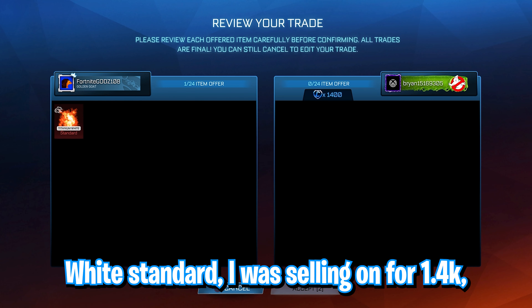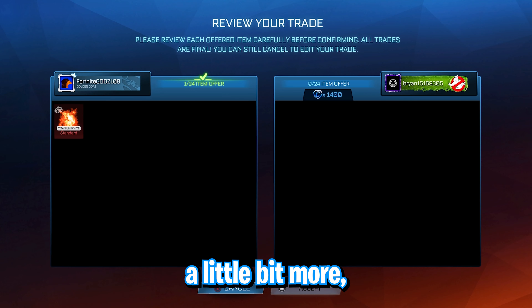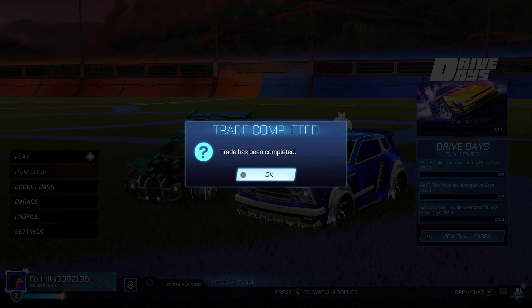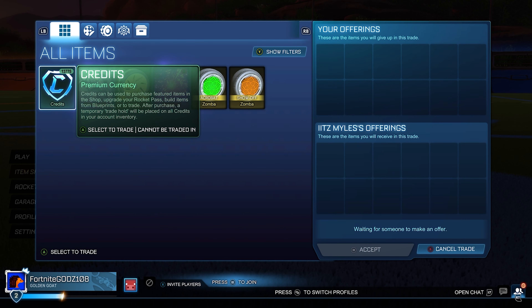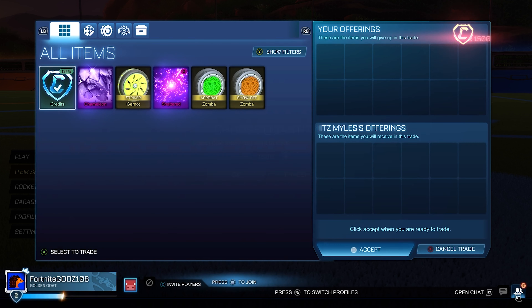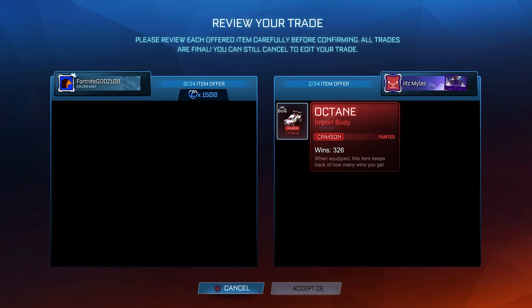White Standard I was selling on for 1.4k, which is the minimum value. I might have been able to look for a little bit more but for some reason the White Standard is actually a little bit hard to sell. I find other painted Standards such as Black, Crimson, and Sky Blue a lot easier to sell — White is just quite hard to sell for some reason. I can't really explain it, and I can't get any of the other items in my inventory sold either.